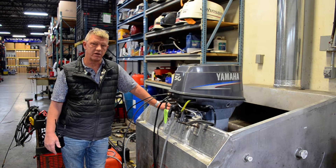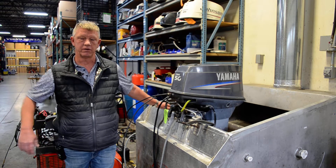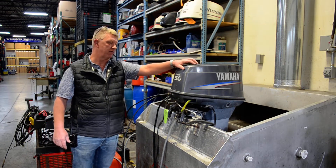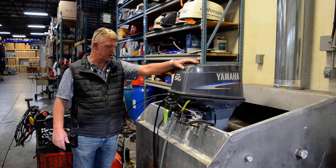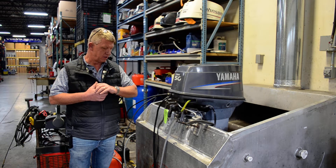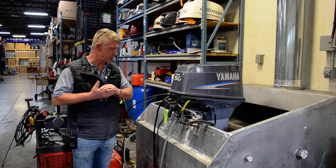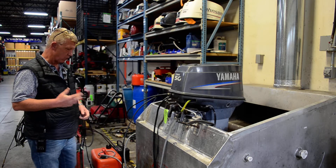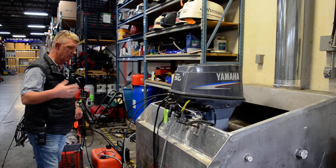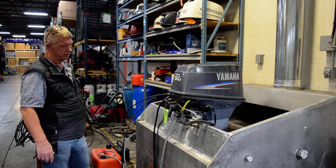Hey, welcome back to another video from BMR Parts & Marine out of Burnsville, Minnesota. Today we have for sale a 2002 50 horse Yamaha two-stroke, oil injected, trim and tilt. It's a 20 inch long shaft, very clean Minnesota motor — three-cylinder, great running motor, new water pump, new plugs, gone through and checked out.